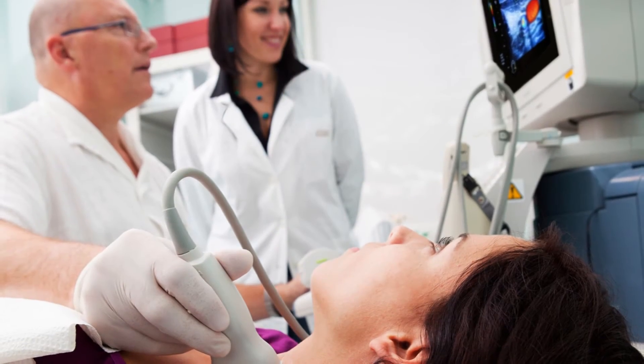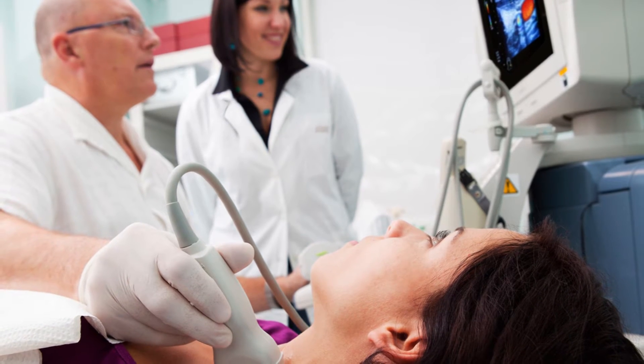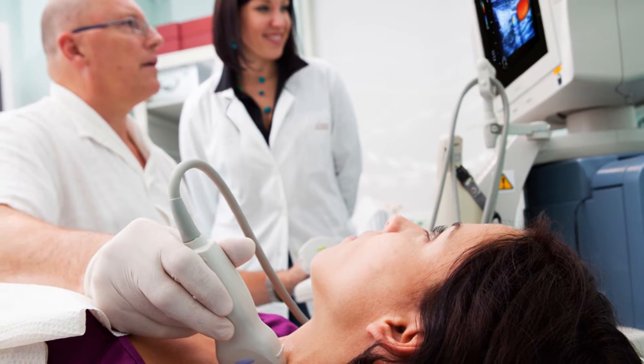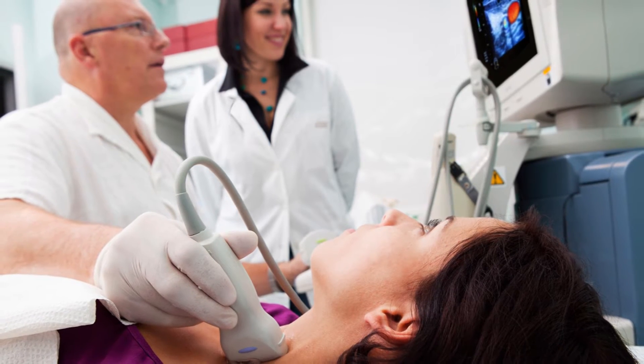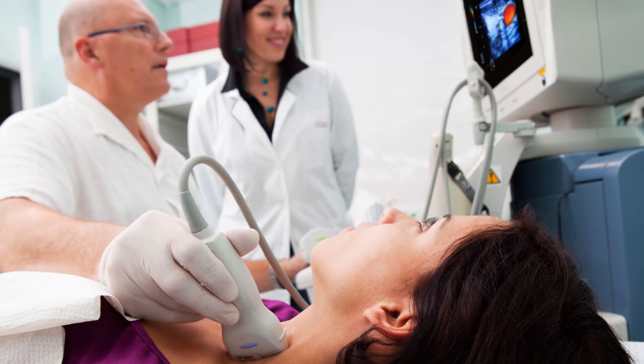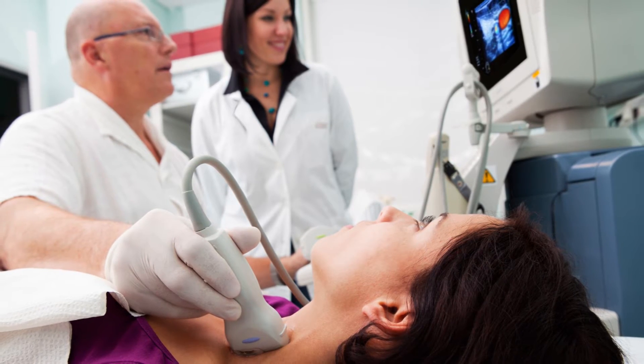Thyroid sonography uses sound waves to produce pictures of your thyroid gland, which is in the front of your neck and controls your body's metabolism. This exam is commonly used to evaluate lumps or nodules found during a routine physical or other imaging exam.